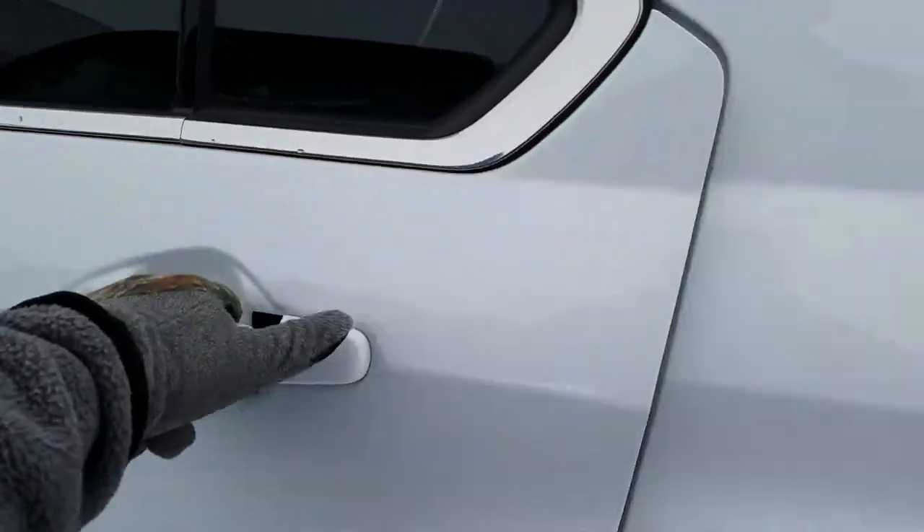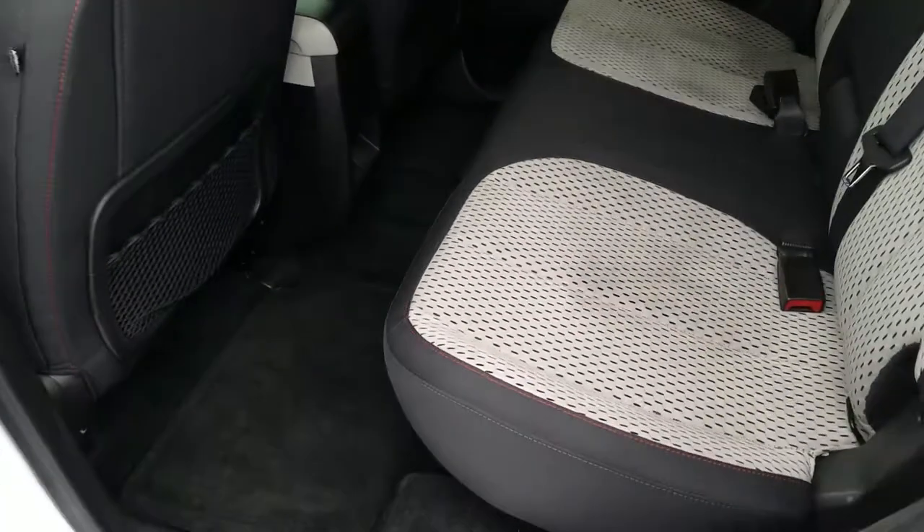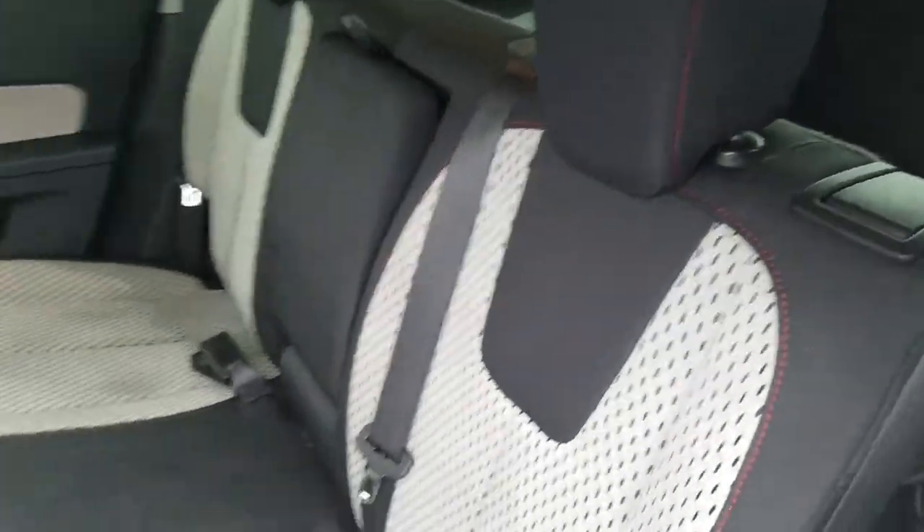Moving to the front driver interior, it is a cloth interior with no tears or rips in the fabric. Moving to the rear driver interior, it is also in good condition. You do have a little bit of a stain on the back seat there, but again no tears or rips in the fabric.